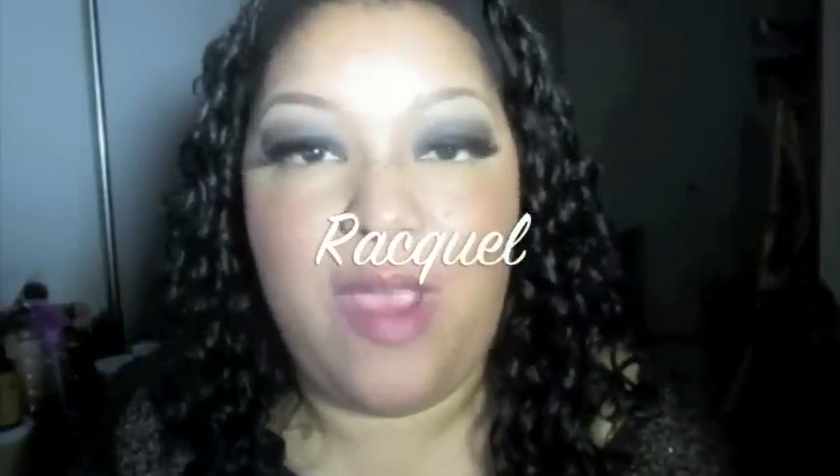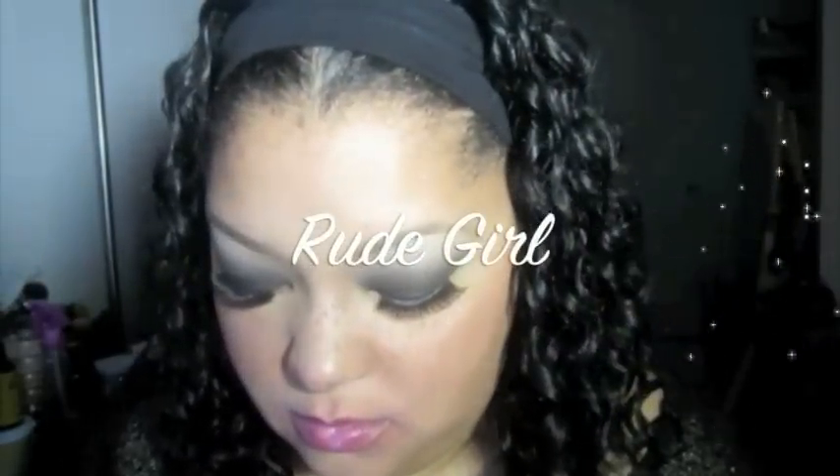The next one is called Raquel — it's a nice purple lavender color. After that, this one is called Rude Girl. It's a really really deep purple, deeper than Raquel. I believe this was the second lipstick I purchased from K.OR.